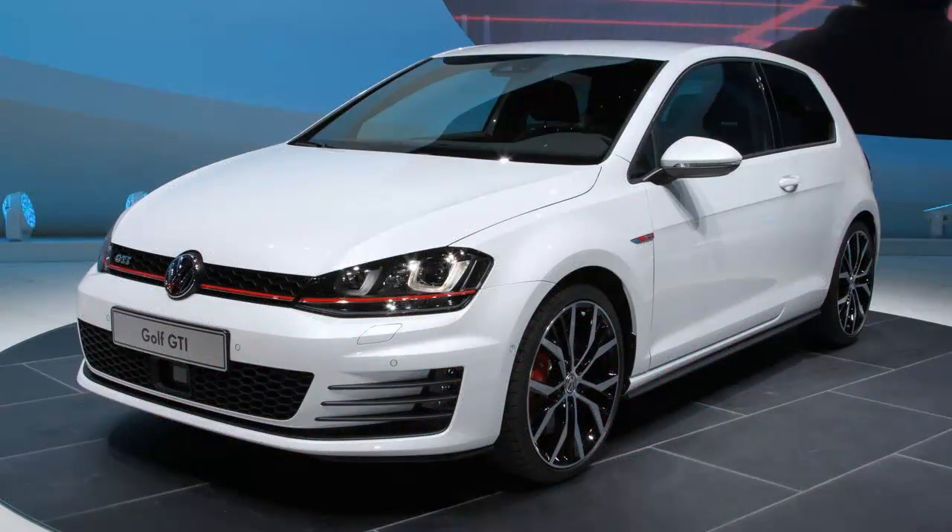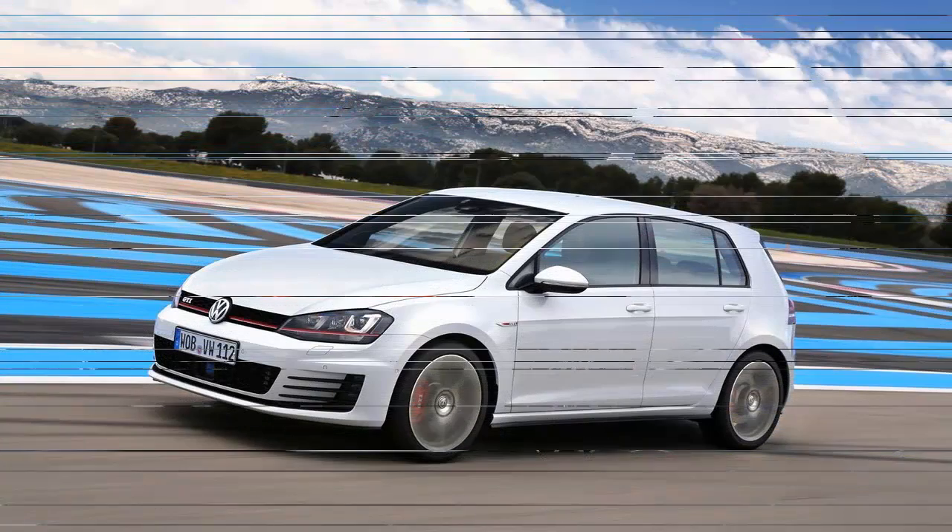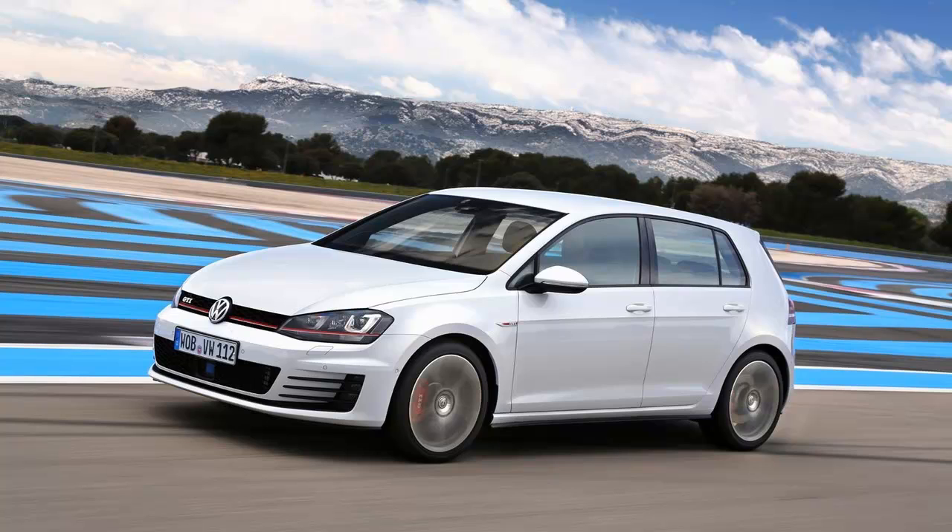This GTI is one inch longer than its predecessor, 0.5 inch wider, and 1.1 inches less tall.